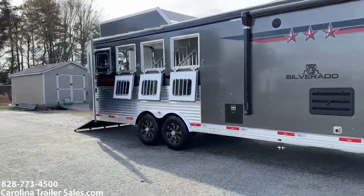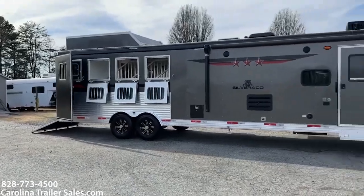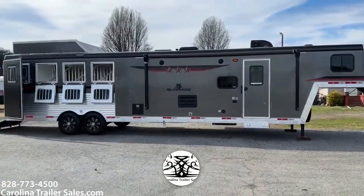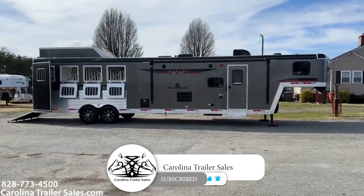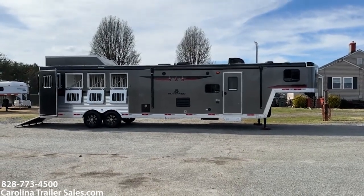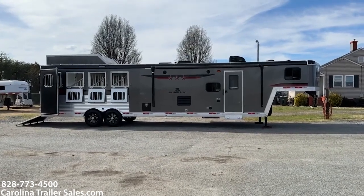So, 2022 lightly used Bison Silverado, 8413. Please subscribe — click and subscribe to my YouTube page, Carolina Trailer Sales on YouTube at carolinatrailersales.com. You guys have a great day, thank you.